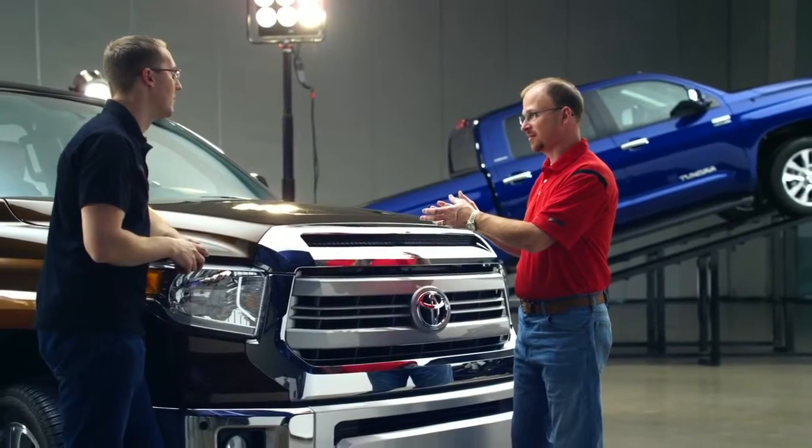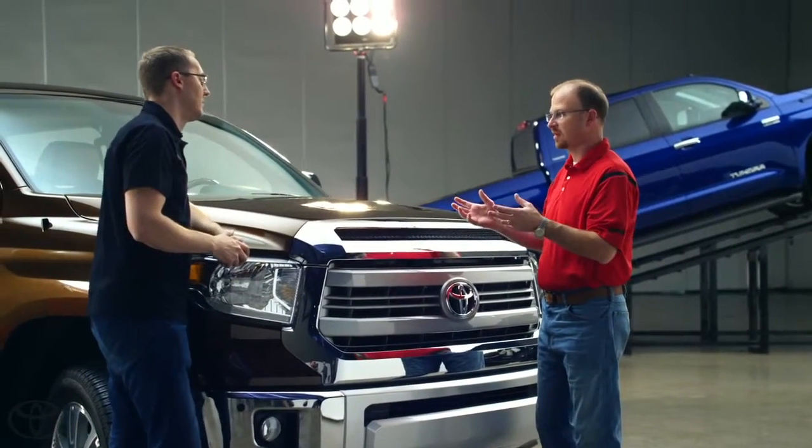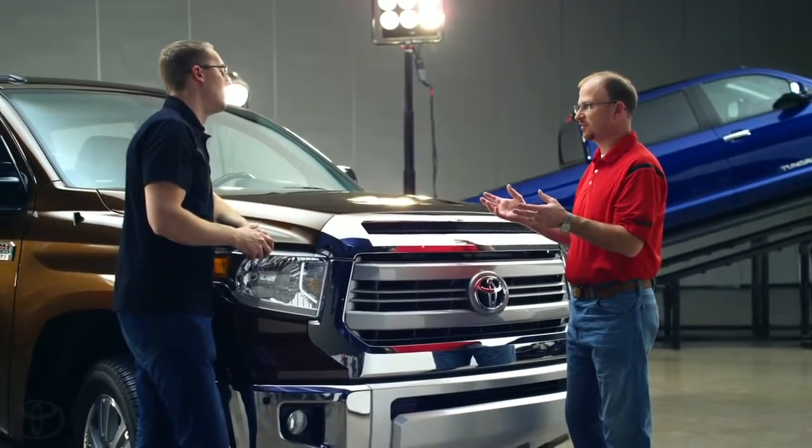And then we have our Platinum. The Platinum is all color-keyed with color key bumpers, color key grille and rear bumper. And then we have a bolted black interior with metallic trim. So both trucks represent different lifestyles and different customer tastes, depending on what they desire.